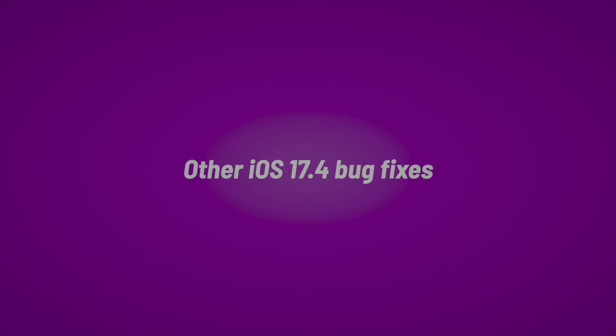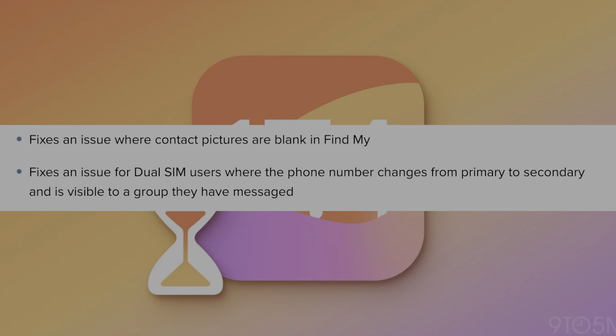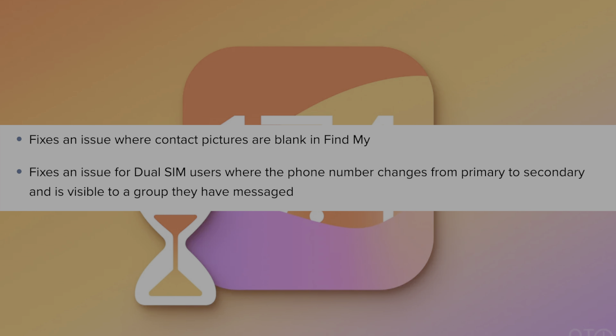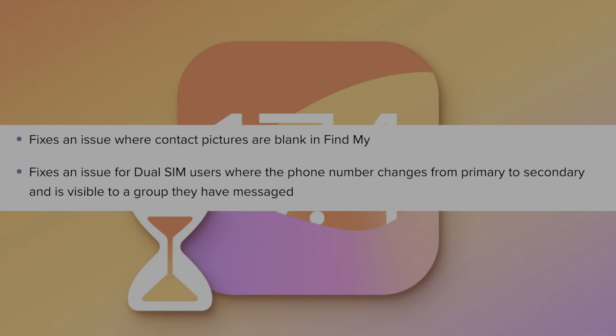There are some additional iOS 17.4 bug fixes. It fixes an issue where contact pictures are blank in Find My, and it fixes an issue for dual SIM users where the phone number changes from primary to secondary.